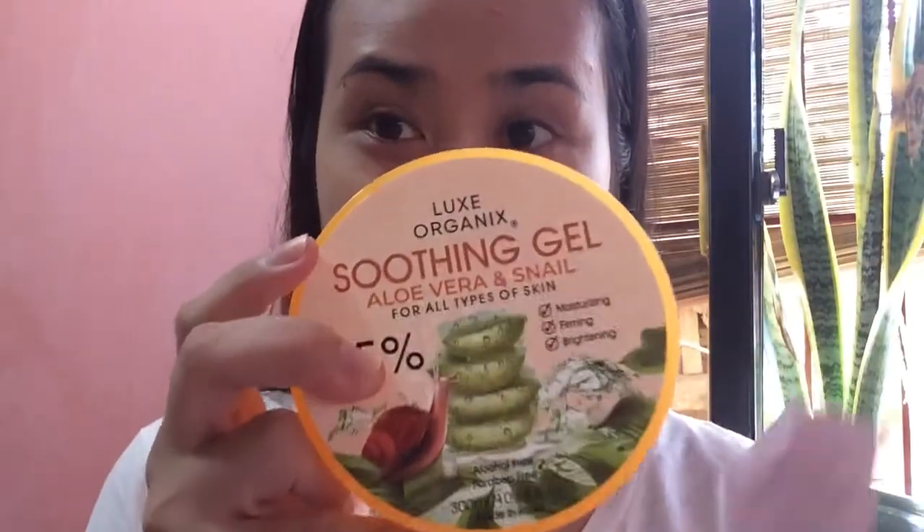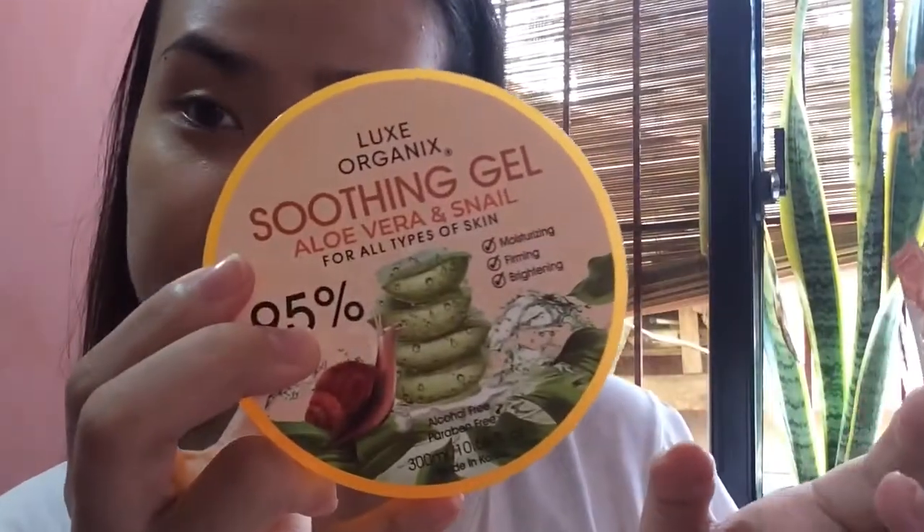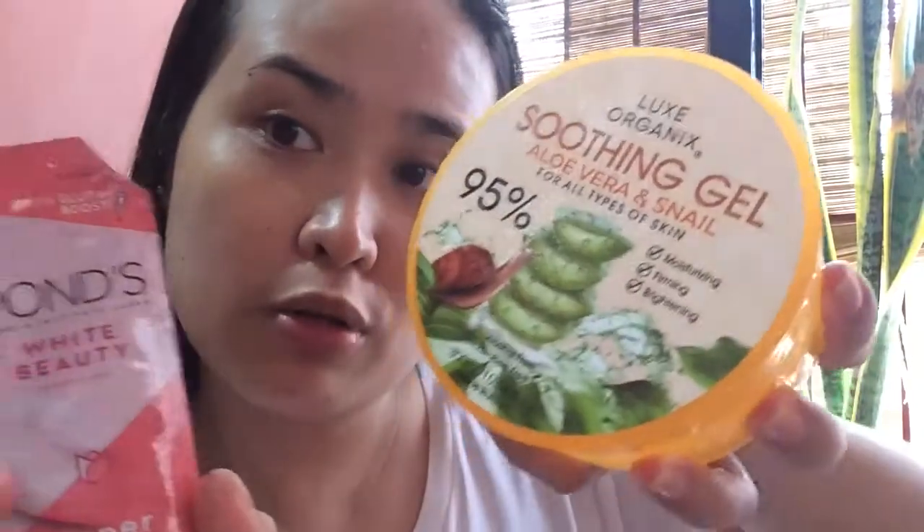Dalawang klase pala yung ginagamit kong moisturizer. Ito — si Luxe Organic Soothing Gel, Aloe Vera and Snail. For all skin types siya. Maganda siya — moisturizing, firming, and ripening. Ito yung ginagamit ko nung bago mag-apply ng makeup, kung nakita nyo ito doon sa una kong video.